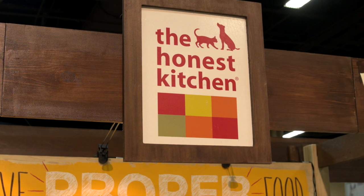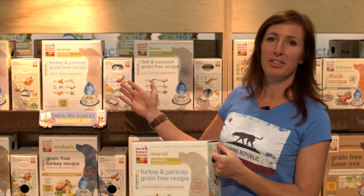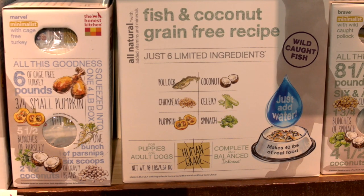Hi, my name is Lucy Postins and I'm the founder and CEO of The Honest Kitchen. We're launching a line of limited ingredient diets which we're calling our Minimist collection here at the show. We have three recipes in this line: chicken and quinoa, turkey and parsnip, and fish and coconut.